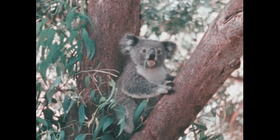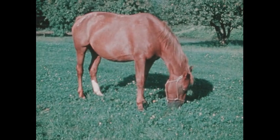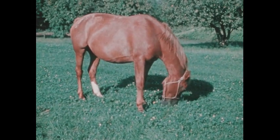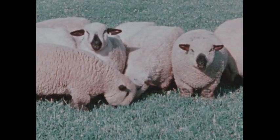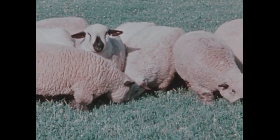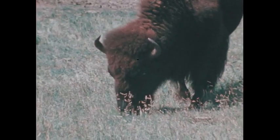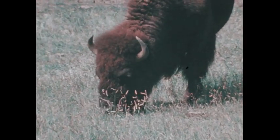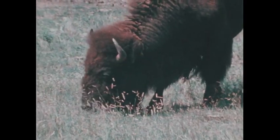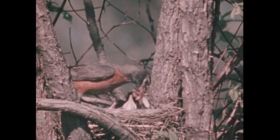Life on our planet forms a complex pattern, each life form depending on others for its existence. Animal life is part of a food chain that begins with green plants. Many animals get their food directly from plants, and the plant eaters may become food for other animals.